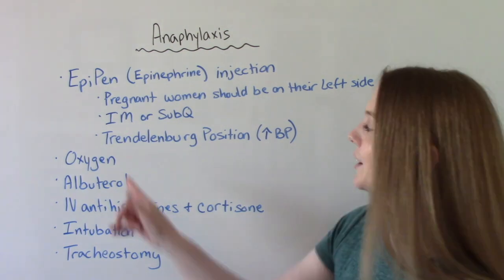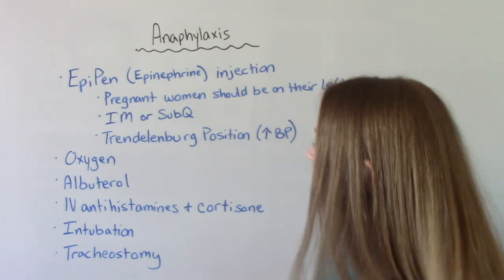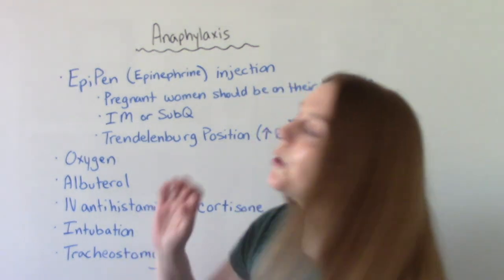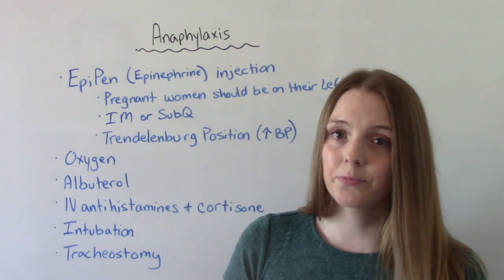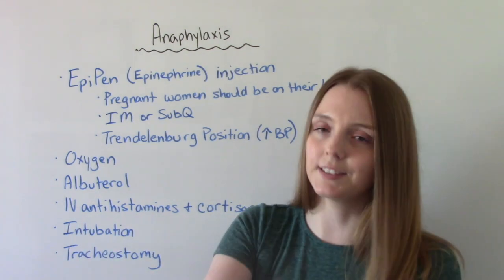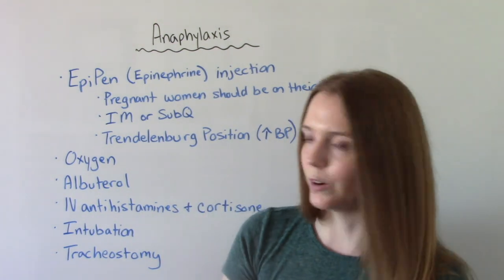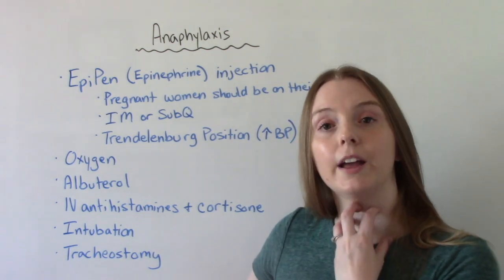Other treatments include giving oxygen, especially if there's shortness of breath or constriction of the airway, and you may want to give albuterol. You'll also give IV antihistamines, cortisone, or both. In the worst case scenario, the patient might need to be intubated. If intubation fails due to constriction of the airway, the last resort is a tracheostomy, which creates an opening in the airway so the patient can breathe.